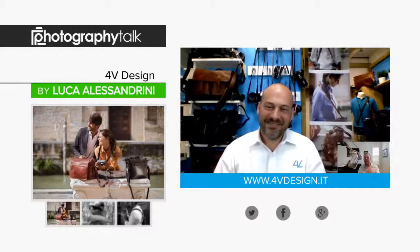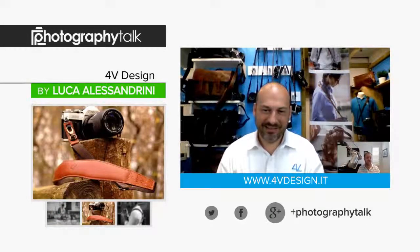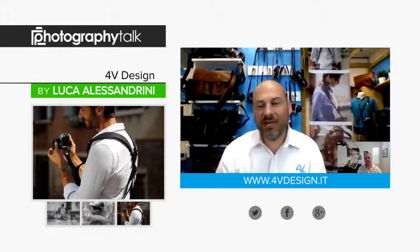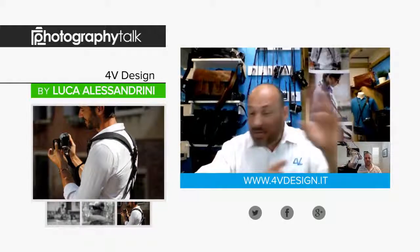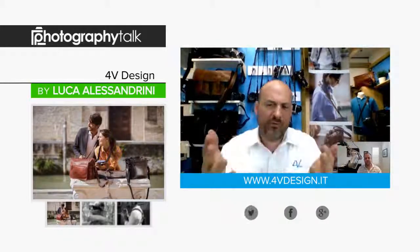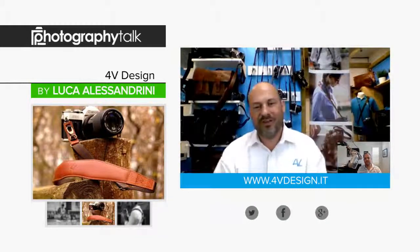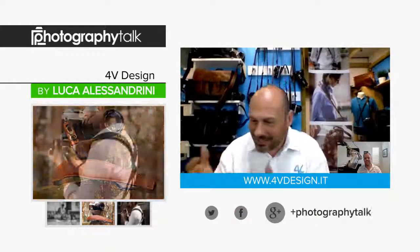Luca, you've provided our listeners with so many valuable tips. Before we part ways, can you share one final piece of advice and where listeners can find you on the web? Thank you so much. We invite you to come and visit our website at www.4vdesign.it. We have images, all details, and everything there. But please write to us — we like to reply to any question you might have. We learn a lot from you. We have a frequently asked questions section. We need your help to understand what you like, what you don't like, and what we can improve. Come and visit us, contact us, take a look at our products.